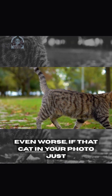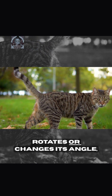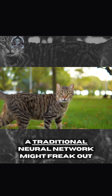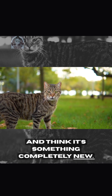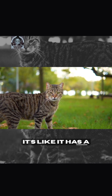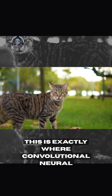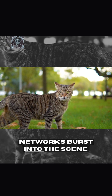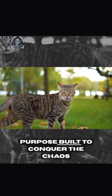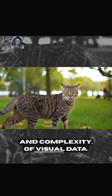Even worse, if that cat in your photo just shifts a tiny bit, rotates or changes its angle, a traditional neural network might freak out and think it's something completely new. It's like it has a pixel-perfect memory, but no common sense. This is exactly where convolutional neural networks burst into the scene, purpose built to conquer the chaos and complexity of visual data.